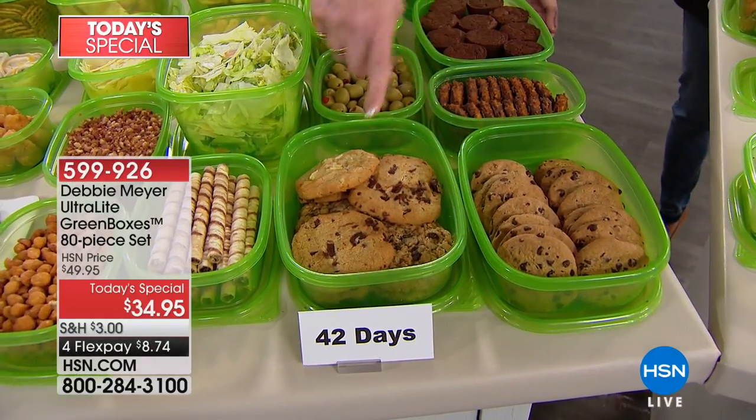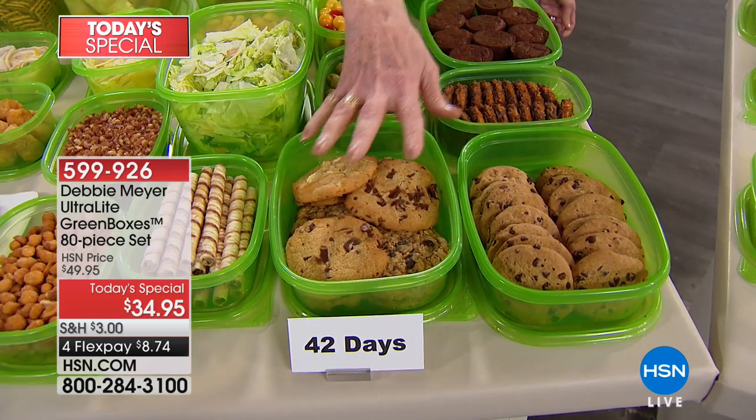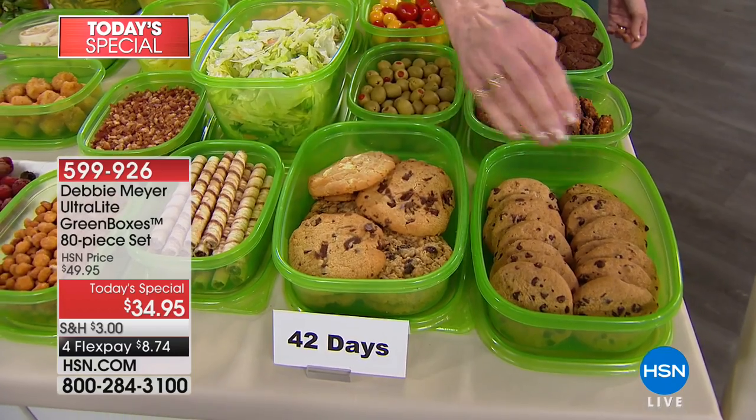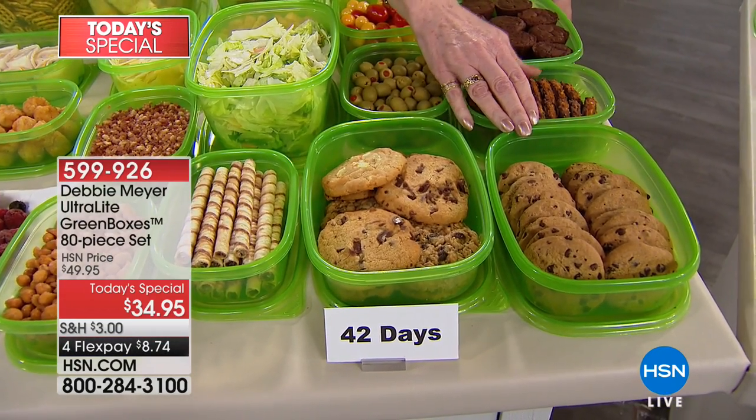These are crisp cookies; these are soft-baked cookies. If you're going to keep two different kinds, keep the soft away from the crisp in a separate box — you don't want them to affect each other. That cookie is 42 days old — and it's perfect.